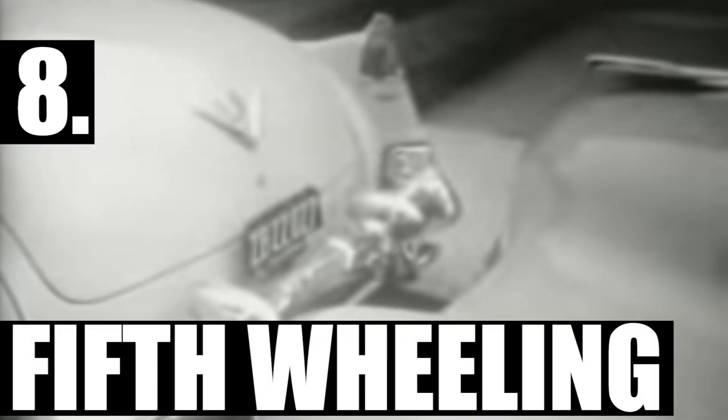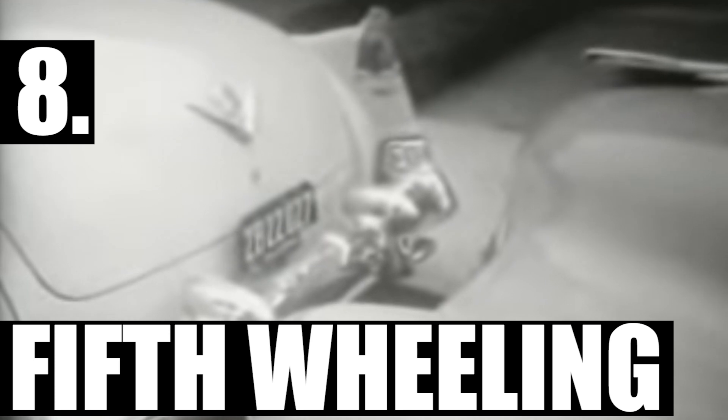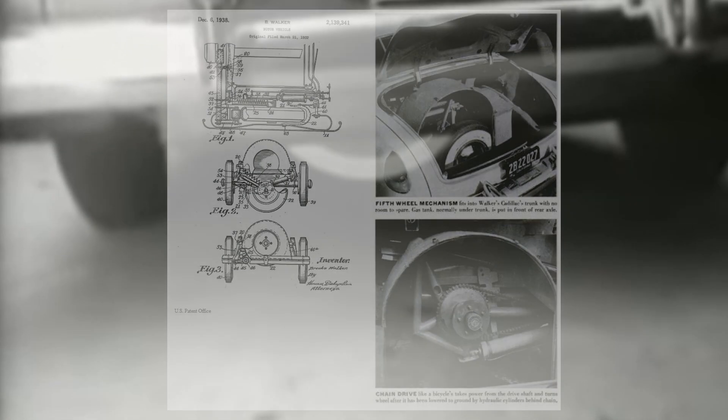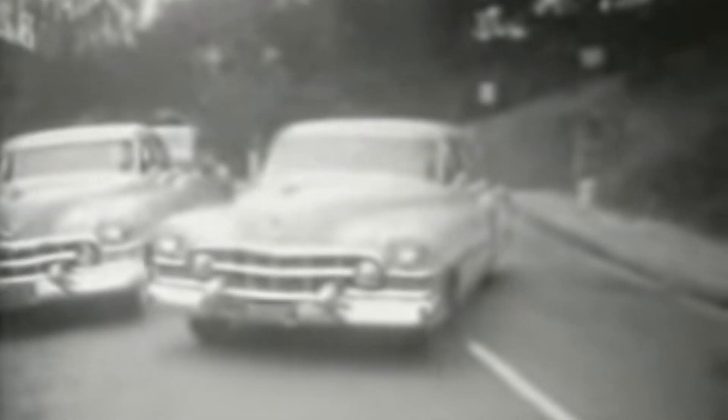We've already looked at one parallel parking feature, but this is a problem drivers have faced since at least the 1930s. Back then, a man named Brooks Walker tried to solve parking headaches by using the spare tire to swing the back half of your car around — something that could really help in a packed lot. Sadly, this was a pretty expensive design and it took up almost all of the trunk space, so the concept died with Walker in the 70s.